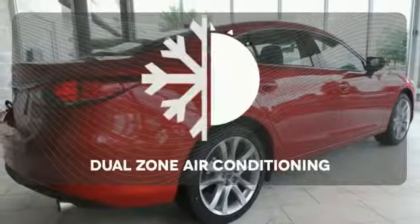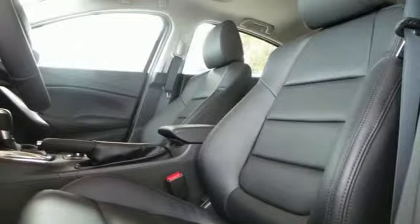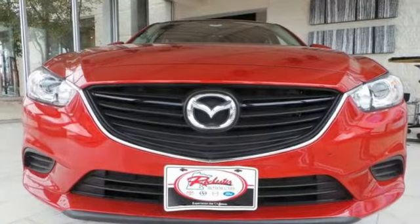No one will complain about the temperature with the dual zone air conditioning. You can truly have it all in this Mazda 6. Make it yours today.